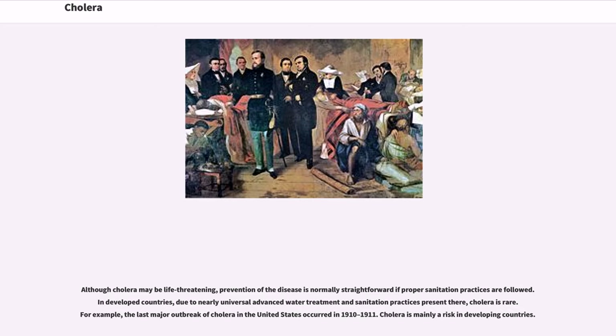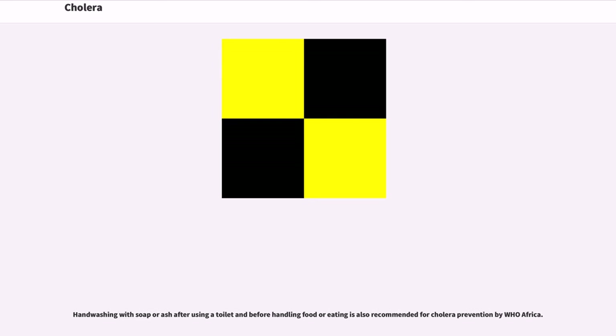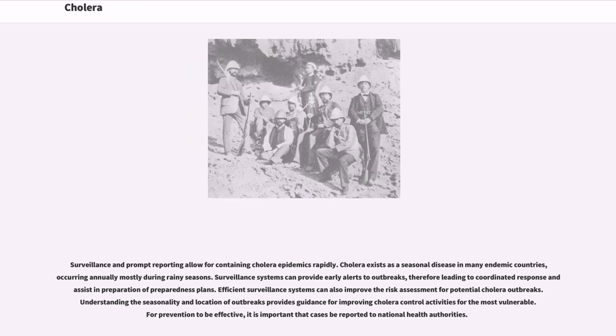Although cholera may be life-threatening, prevention of the disease is normally straightforward if proper sanitation practices are followed. In developed countries, due to nearly universal advanced water treatment and sanitation practices, cholera is rare. The last major outbreak of cholera in the United States occurred in 1910 to 1911. Cholera is mainly a risk in developing countries. Effective sanitation practices, if instituted and adhered to in time, are usually sufficient to stop an epidemic. There are several points along the cholera transmission path at which its spread may be halted. Hand washing with soap or ash after using a toilet and before handling food or eating is also recommended for cholera prevention by WHO Africa. Surveillance and prompt reporting allow for containing cholera epidemics rapidly.